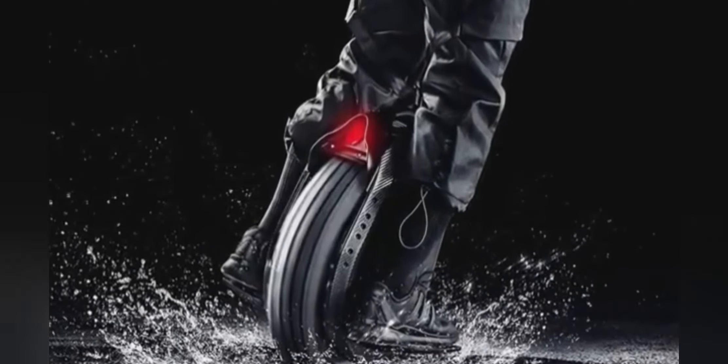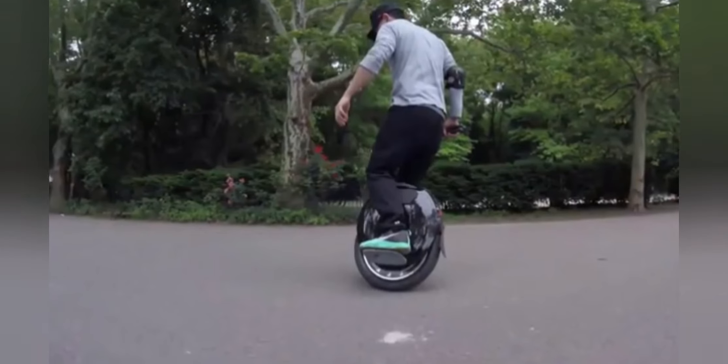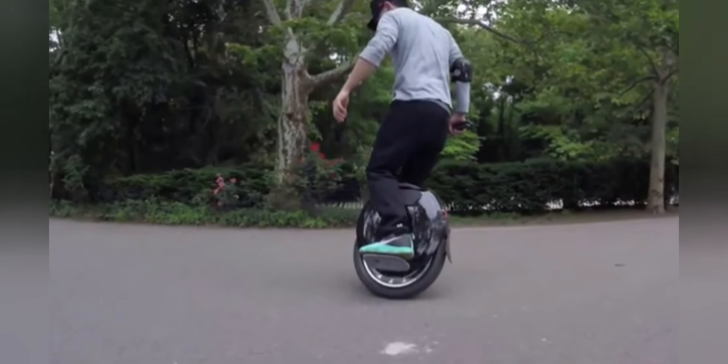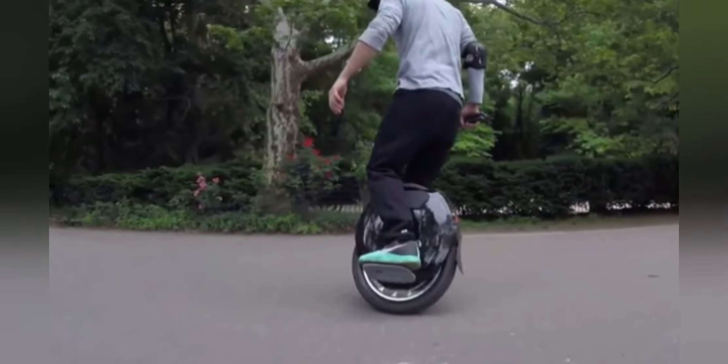The Segway Ninebot Z10 is widely seen as the best electric unicycle on the market and the perfect commuting companion if you like to get around in style. The 18-inch all-terrain wheel will see you shredding through the city one minute and off the beaten track the next — this is a go-anywhere machine built for those with an adventurous spirit. With a curb weight of 53 pounds, the Z10 is not exactly lightweight, but what it lacks in nimbleness it more than makes up for in stability and speed.